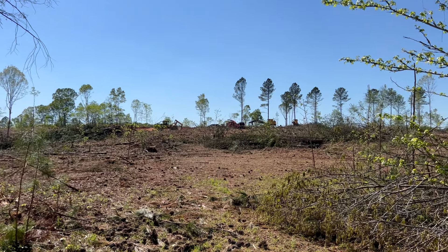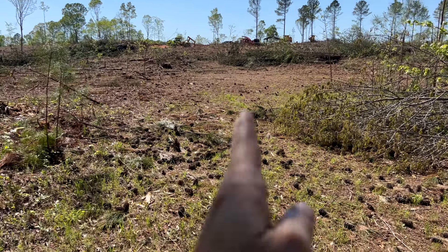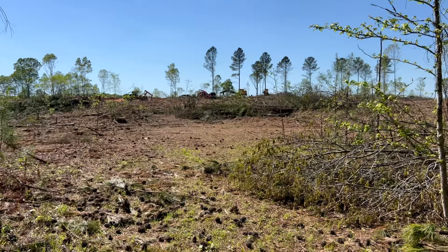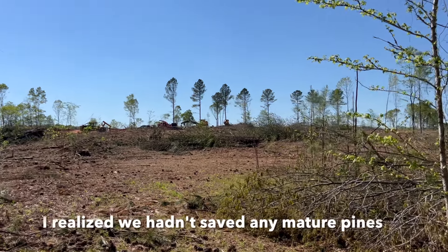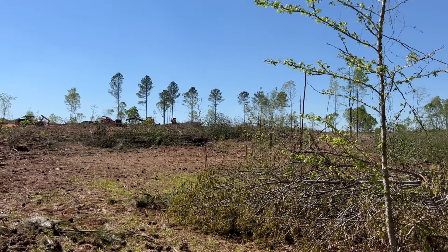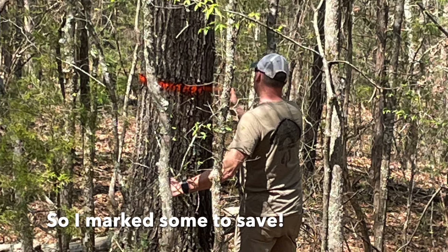This is looking from the far eastern part of the property. Used to be a road right here. You can see the decks right here. When it focuses, you're going to see that it's all those pines that you just marked. You can see kind of the path that you followed there. I see a total of about ten pines I think you kept — big, beautiful pines.